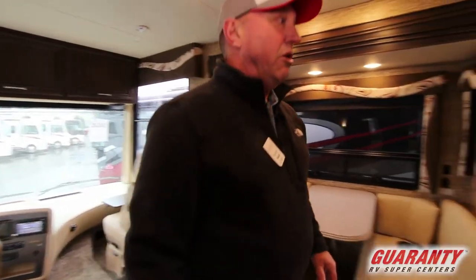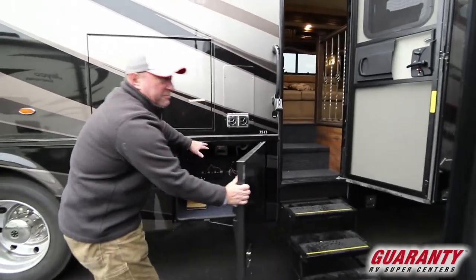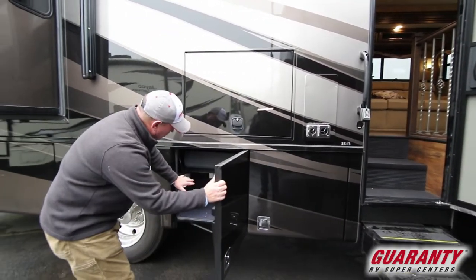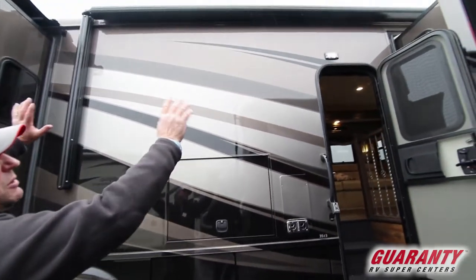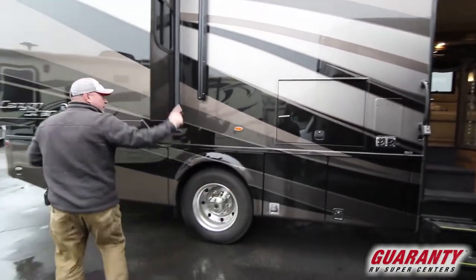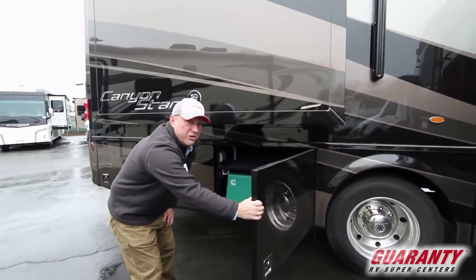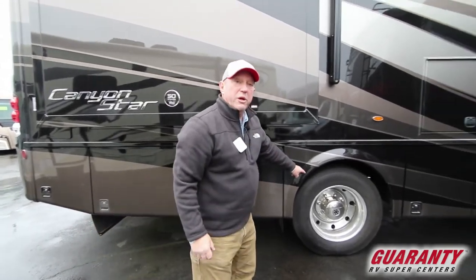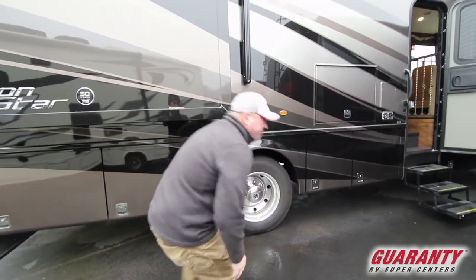We're going to go outside and take a look at all the storage. This coach is equipped with a vacuum system. More storage here. Outside TV, big awning covered with a cap to protect it. You've got frameless windows in the front. You've got a 7,000-watt generator in this coach — that's a lot of power. Alloy wheels and tires, 22.5s — gonna ride really nice.